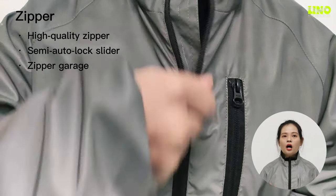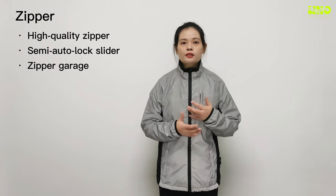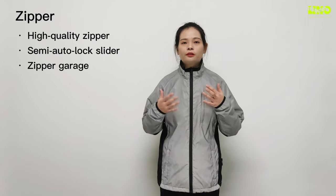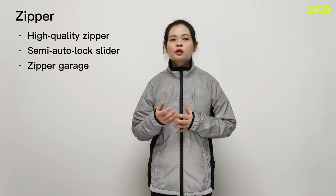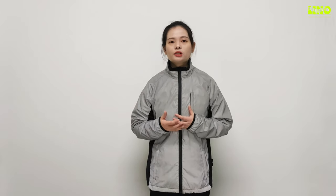This allows your body to maintain a more consistent comfort level without the need to constantly remove layers. The zipper is a semi-auto-locker slider, branded SPS, which is more cost-saving than YKK zippers. The simple and effective zip garage at the top of the jacket ensures that wearers do not experience any nasty neck chafing when the jacket is zipped all the way up.